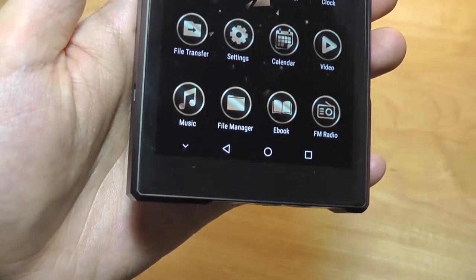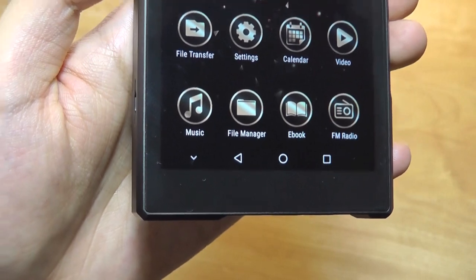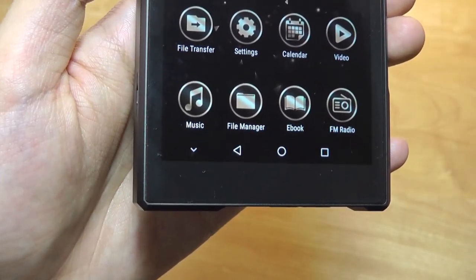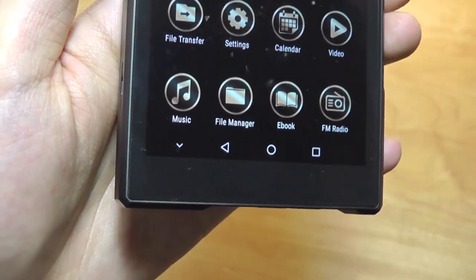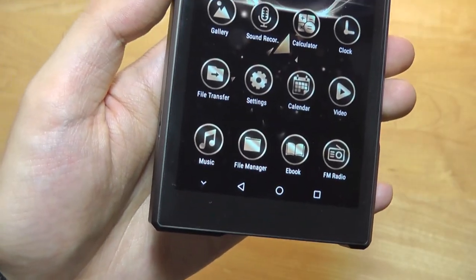Down below, there are four programs that will always be pinned, allowing you to access the built-in music player, file manager, and a basic text reader — though it's not as good as something like a Kindle since it still is a color screen versus e-ink. You also get an FM radio, which you can trigger once you have headphones plugged in, acting as the antenna.